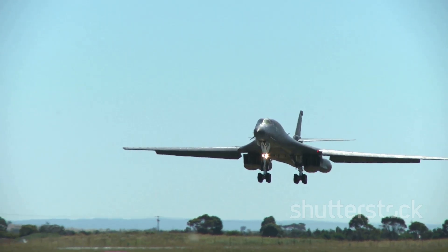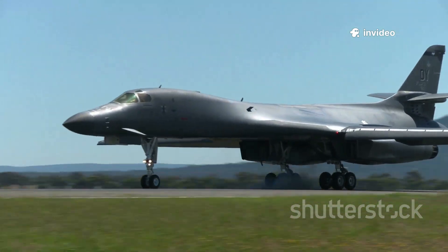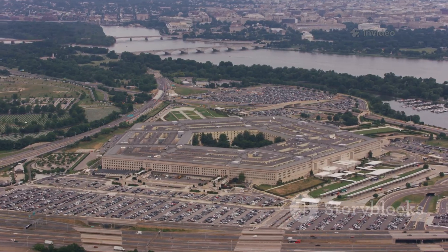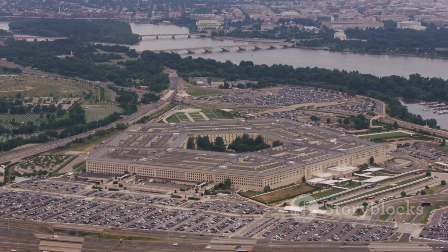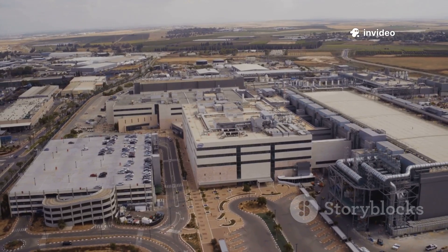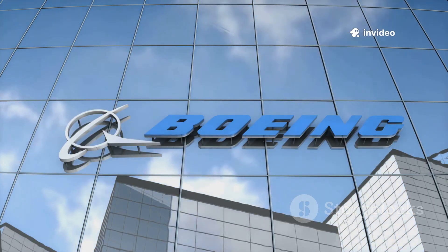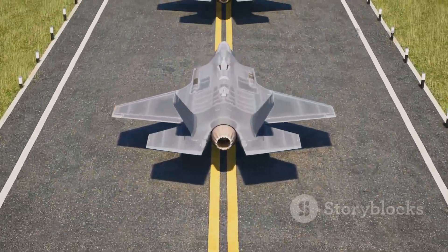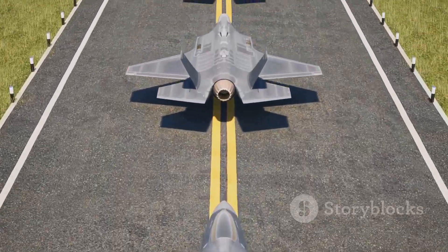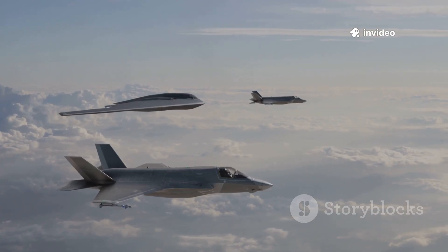The B-52, with its low-maintenance and versatile payload including nuclear cruise missiles, will stick around into the 2050s. In October 2015, the Pentagon tapped Northrop Grumman for the 21st century bomber, with an initial $21.4 billion contract that could climb to $80 billion. Northrop edged out a Lockheed Martin-Boeing team, largely due to cost. By December 2022, a single B-21 was priced at $700 million — a steal compared to the B-2's $2.1 billion tag. The goal is a fleet of 100 Raiders by the late 2030s.